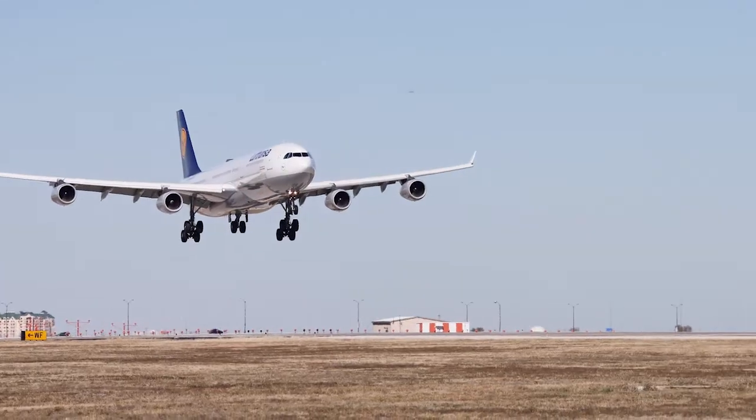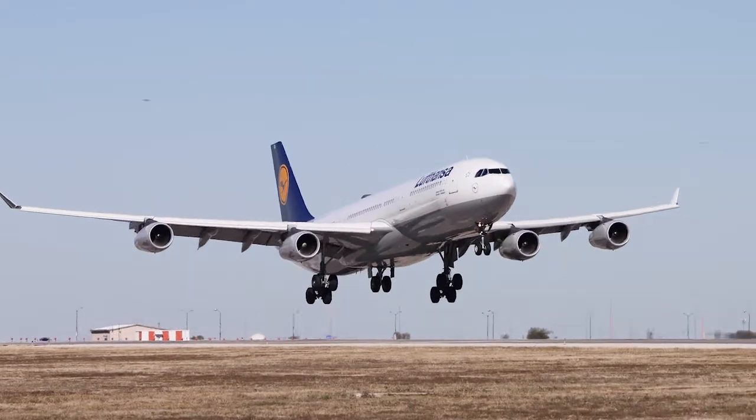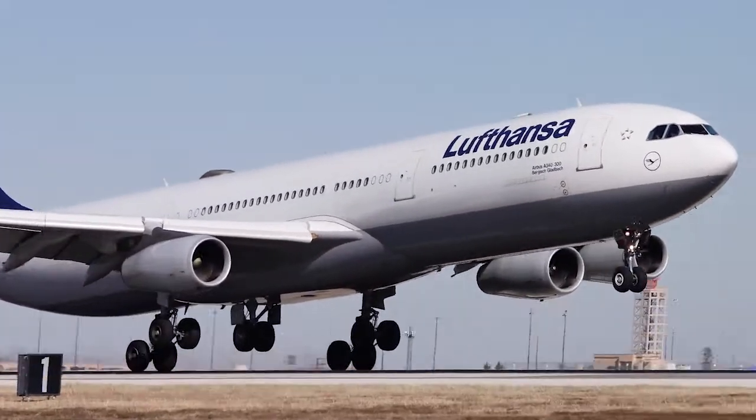If you're flying in the summer, you're typically going to be landing from the north coming in on south flow. So you'll land on 17 center or the new runway 18 right.